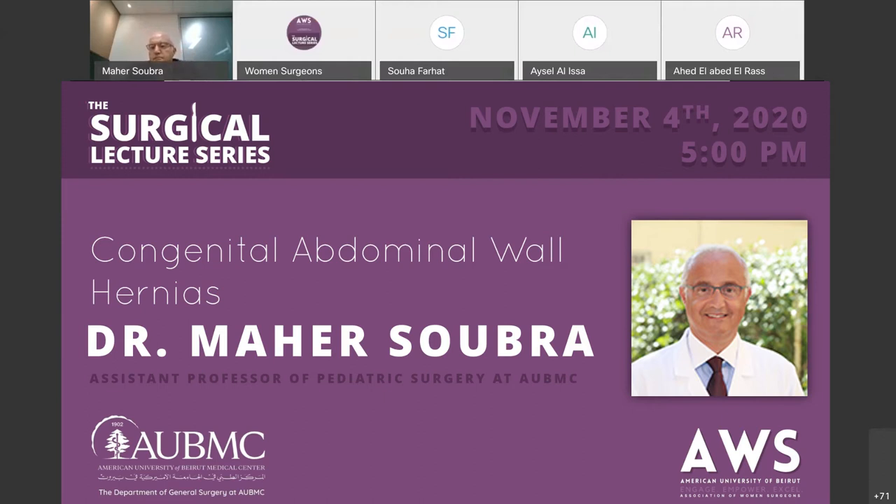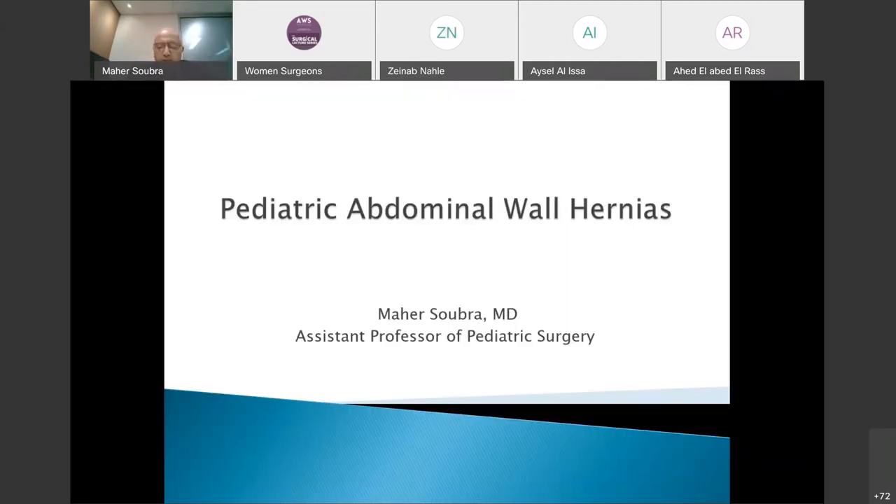He then completed his fellowship in pediatric surgery at Southampton General Hospital in the UK. Today's lecture will be the first of two consecutive lectures given by Dr. Soubra. We would like to kindly ask you to please mute your microphone, and we will be taking questions throughout in the chat box, so please feel free to type in any inquiries or questions.